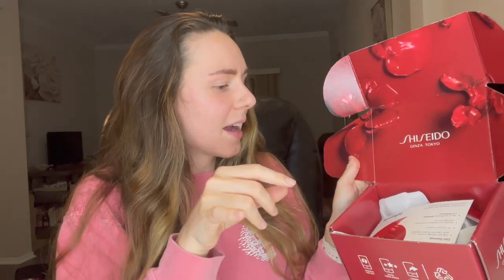The packaging is really nice. I love all the red — definitely Shiseido vibes. I also love the packaging; it's very Valentine's Day-esque and Valentine's Day is coming up in about two weeks, so it's a really nice gift to get sent from them.